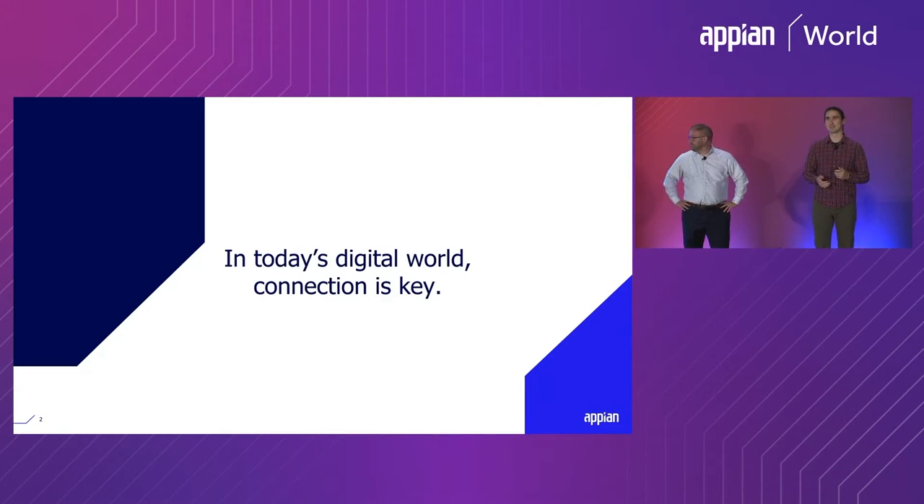In today's world, connection is key. You're not just building experiences to connect to your employees. You need to connect to your customers, your partners, your prospects, your contractors, maybe citizen populations or members of the general public. In turn, all of those people expect to connect on their own terms.